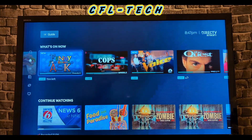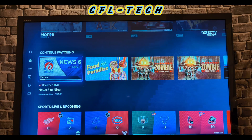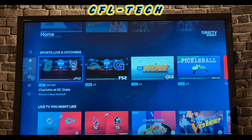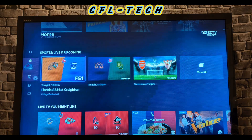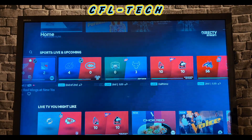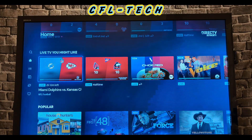Scrolling down on the home screen, you have Continue Watching, and then Sports Live and Upcoming with all the games listed along with scores. You do need to have sports scores turned on in the settings for that to show. Below that you have Live TV You Might Like, where a couple of sports come up along with other shows based on your viewing habits.